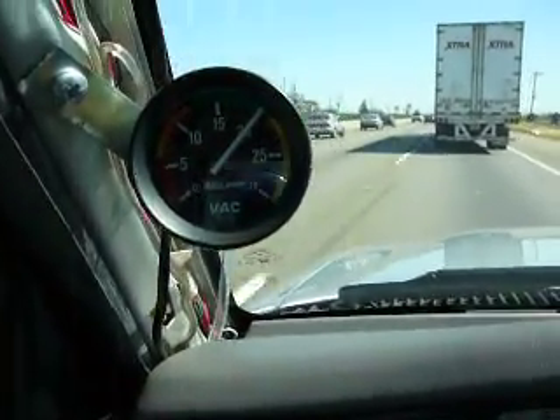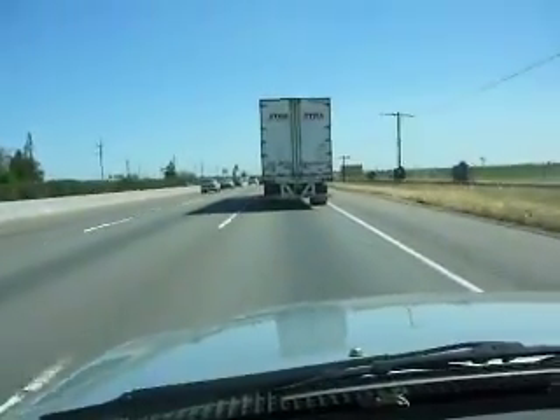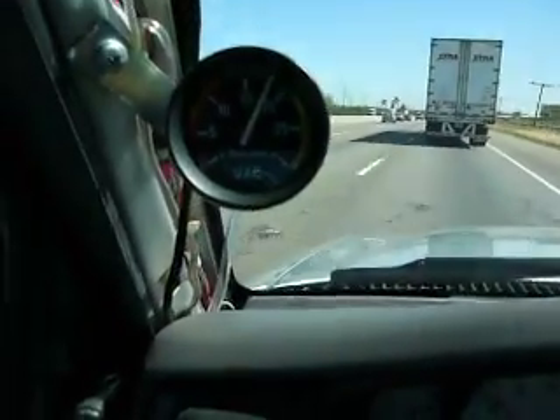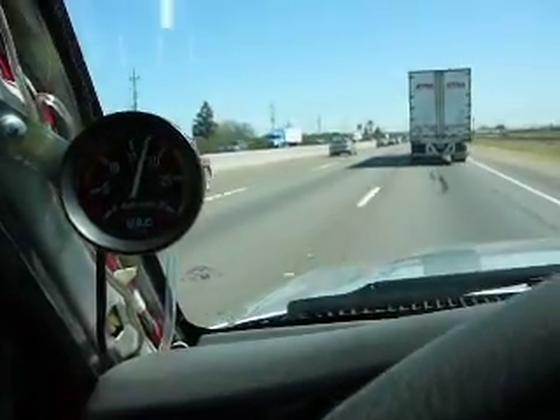Right now I'm in the 20 range doing 60 miles an hour behind a semi-truck. Your vacuum goes higher number-wise when you draft because you're having to use less fuel and less throttle.